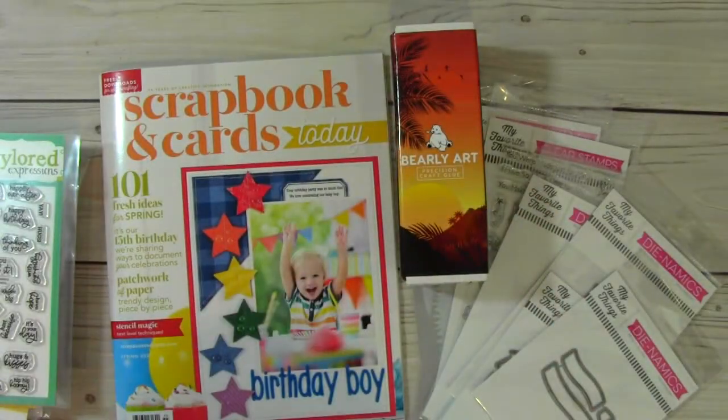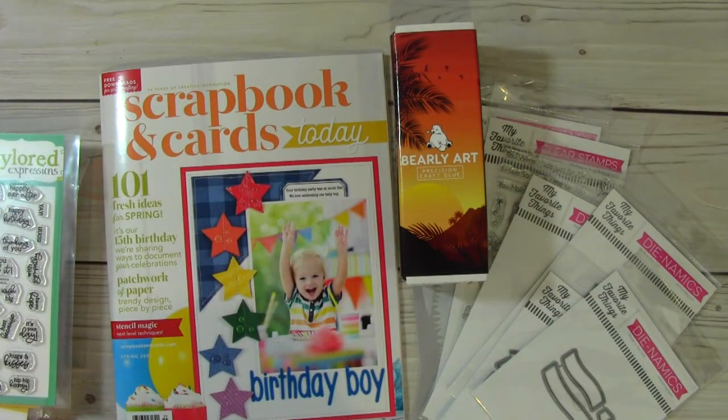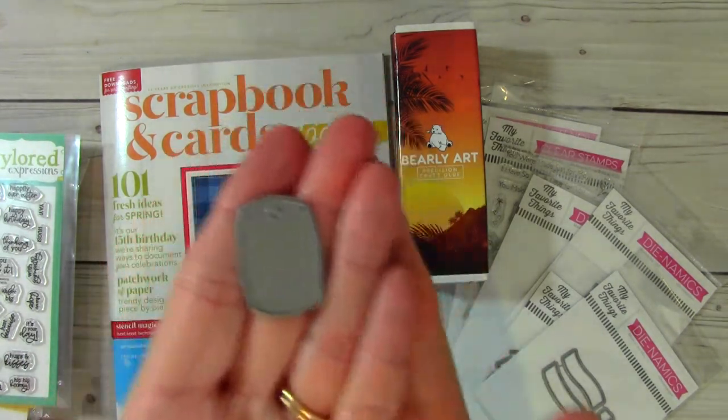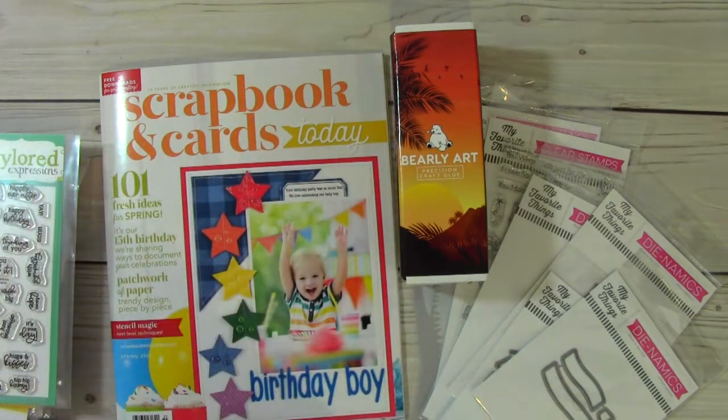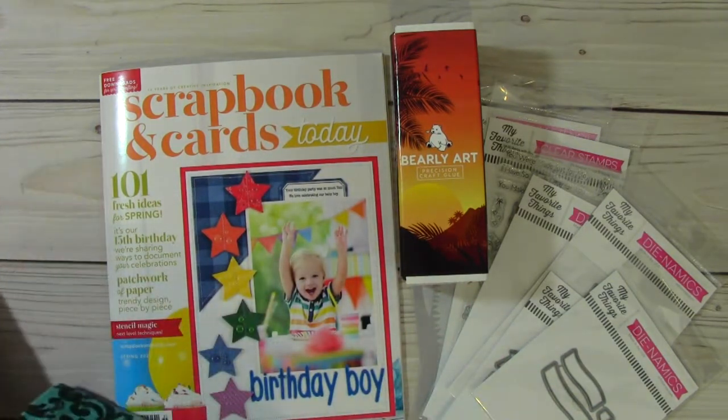This is called Itty Bitty Sentiments. So cute — they don't have to do this but they do. They're just the sweetest. And then they also sent me a little die — it's a little bitty tag. Really cute. So that's from Tailored Expressions.